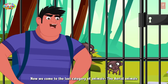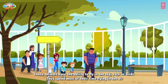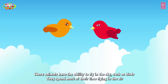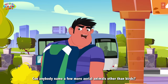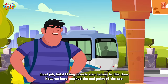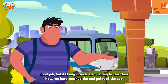Now we come to the last category of animals — the aerial animals. What are aerial animals? These animals have the ability to fly in the sky, such as birds. They spend most of their time flying in the air. Can anybody name a few more aerial animals other than birds? Bats! Flying squirrels! Good job, kids! Flying insects also belong to this class. Now we have reached the end point of the zoo.